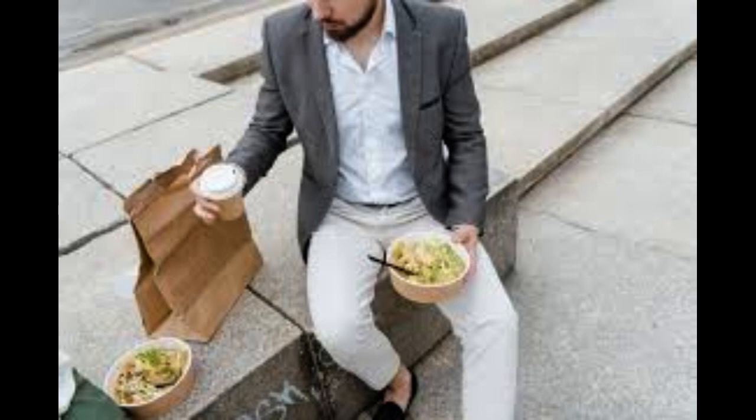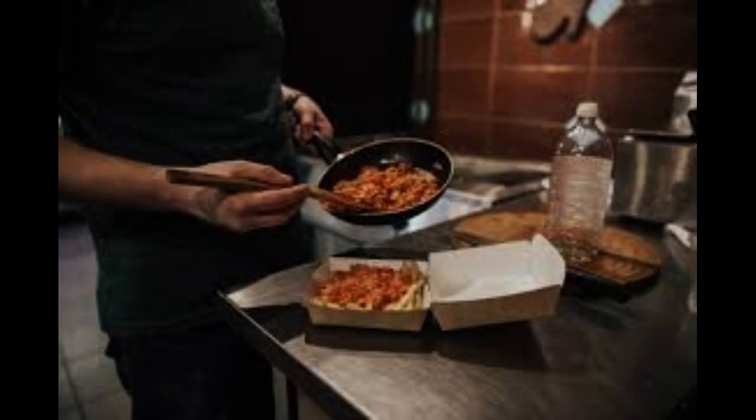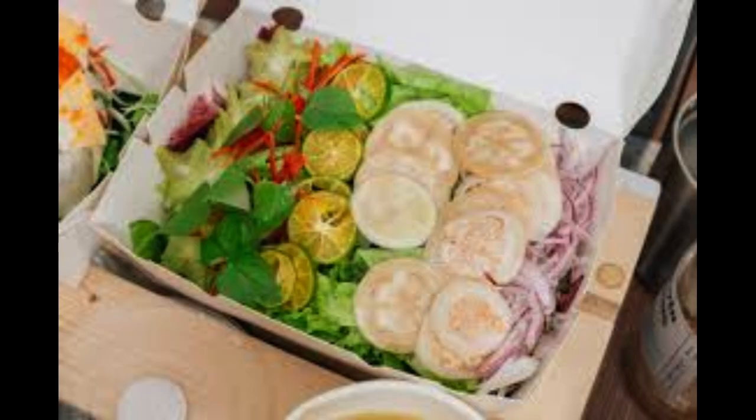Focus on food quality. Ensure consistency and taste in every dish to build a loyal customer base. Create a diverse menu — offer a variety of options catering to different dietary needs and preferences. Source high-quality ingredients, using fresh and locally sourced produce for better taste and customer satisfaction.